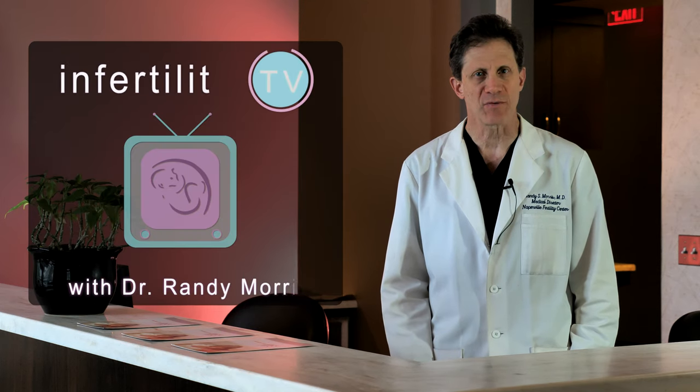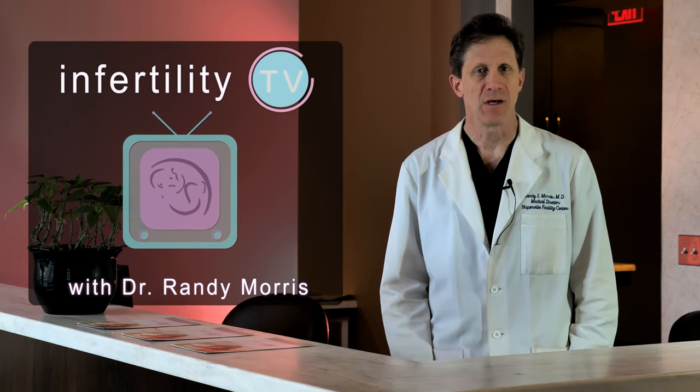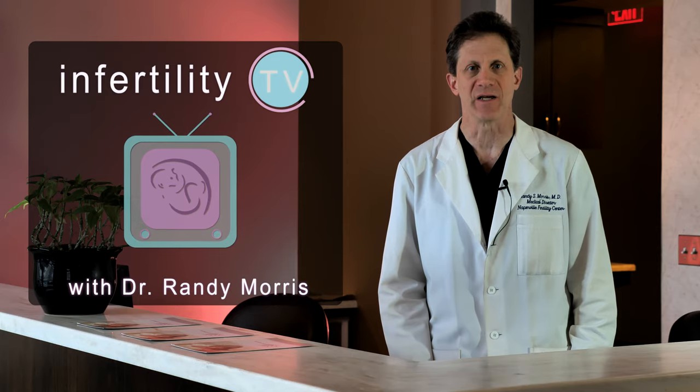Any man that has low sperm counts or poor sperm movement could have a problem known as a varicocele. Learn about varicocele on today's episode of Infertility TV.